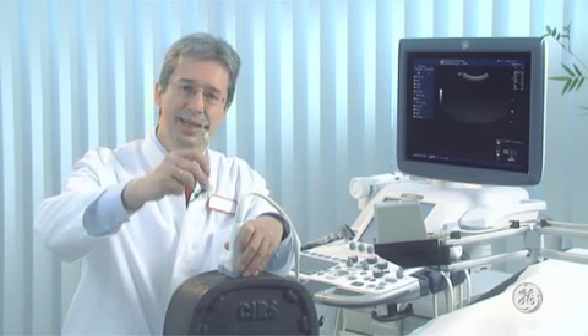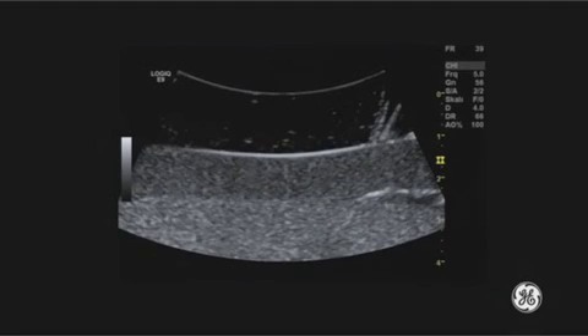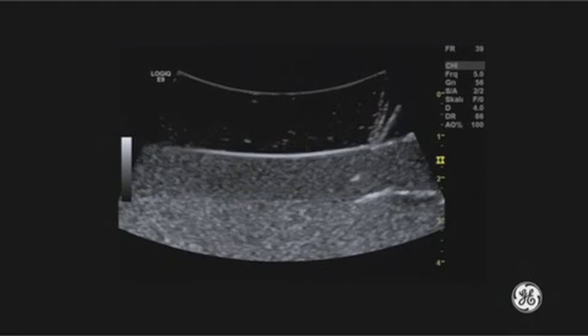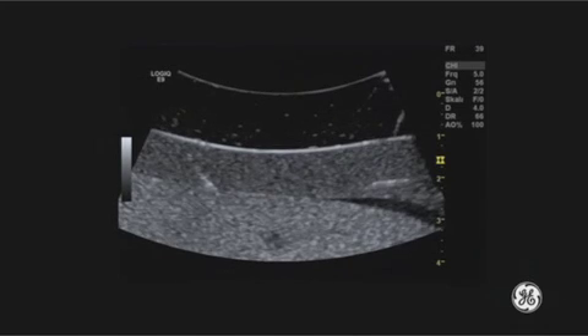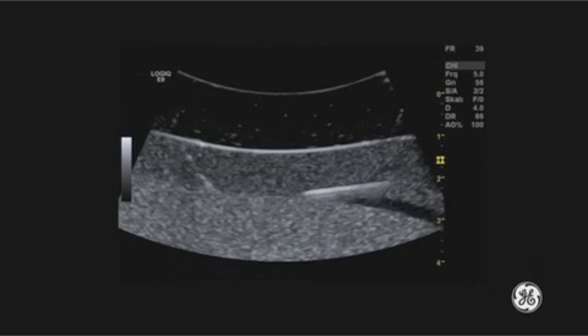Where the route of the puncture needle is relatively vertical and almost parallel to that of the ultrasound beam, we often get only a reflex from the head of the needle. In contrast, where the needle runs at a right angle to the beam, we can see the entire needle and are able to monitor its route significantly better.